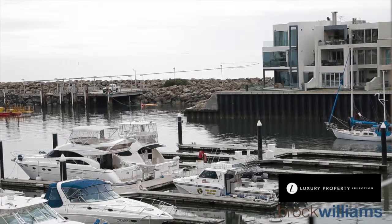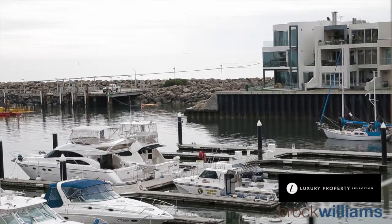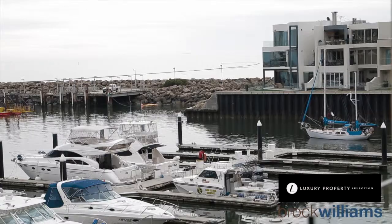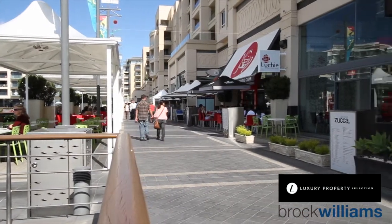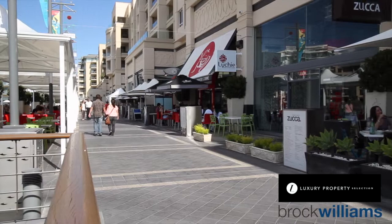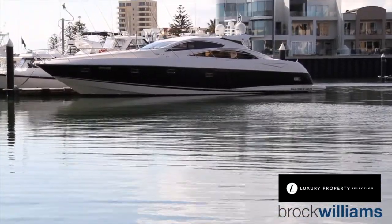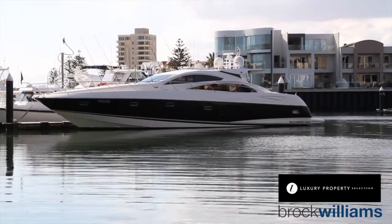The views are absolutely spectacular — not just the morning views from the East, but in the late afternoon. Can you imagine yourself sitting here after a long day, or even in a retirement situation, being able to watch all the boats come in? You've got the marina right behind us and those beautiful restaurants across the other side, far enough away so it's not noisy. But also watching the sun set in the west at the end of the day. We've picked a mid-winter day, so the sun's not quite out, but it really is special and so tranquil and relaxing.